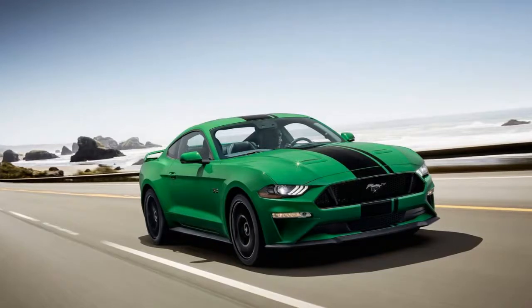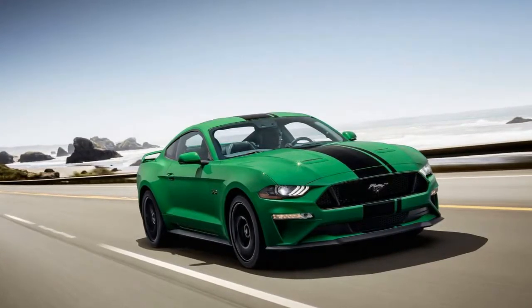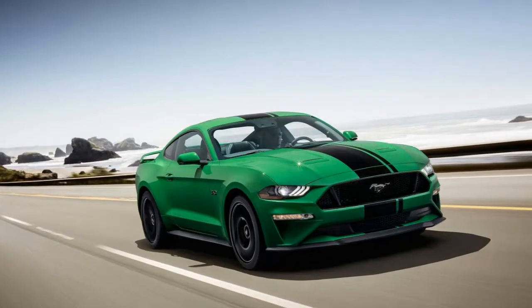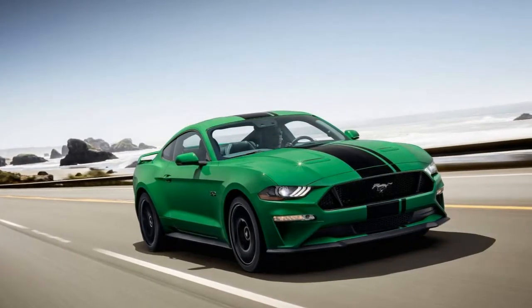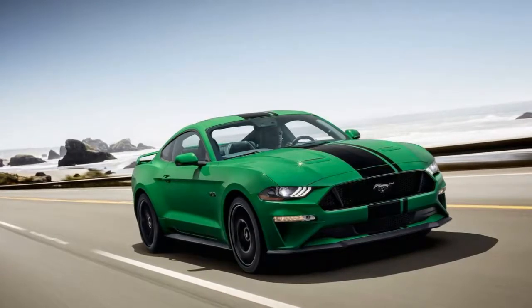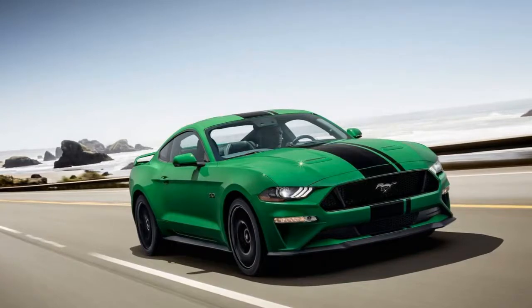Those seeking to fly under the radar will want to opt for another color. Almost any other color outside of the available orange and yellow hues will be less conspicuous. Available across the Mustang lineup in the summer of 2019, the color can be combined with available factory graphics packages to make it more personalized.